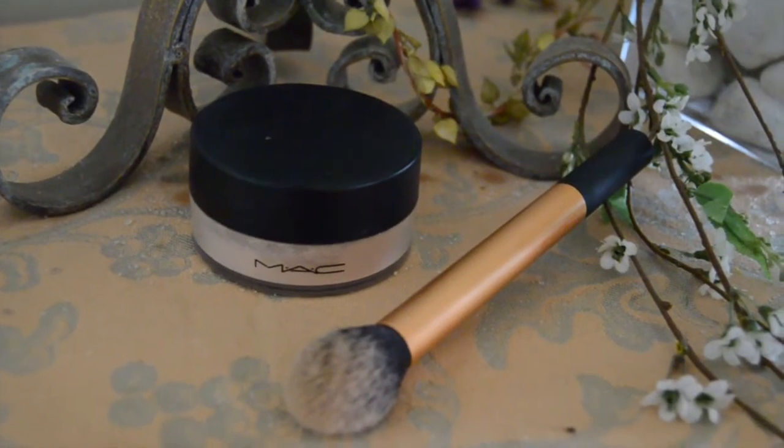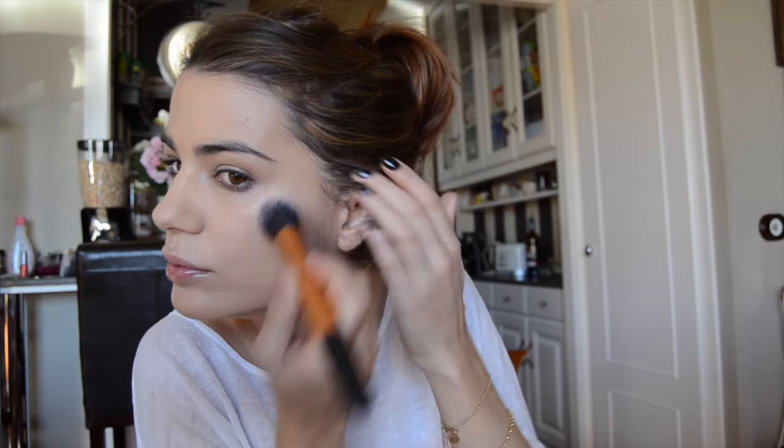Now I'm going to apply my MAC Silver Dusk. It is a highlighter in powder consistency with ultra shiny pigments. It adds this pearly glow — not too sparkly, not invisible either. I apply it with my Real Techniques contour brush, first on the cheekbone, then the chin, then the forehead, and also on the bridge of the nose. Be careful, a little goes a long way.